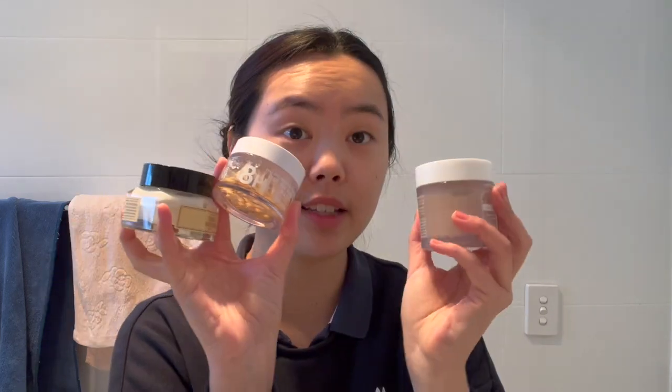Moving on to the final step: moisturizer. I like to use moisturizer at night. I use sleeping masks mostly after makeup days because they're thicker, but on normal days I just moisturize. These are the three I've been focusing on. The Klairs Fundamental Water Gel Cream is very light — I use this in warm weather when my skin is oily, but right now it's too cold and dry for it. It's a great option, especially if you're just starting out with skincare.